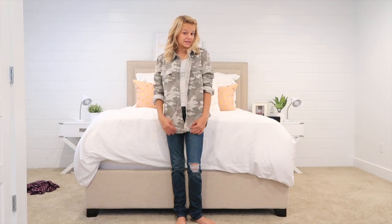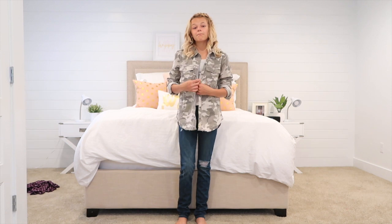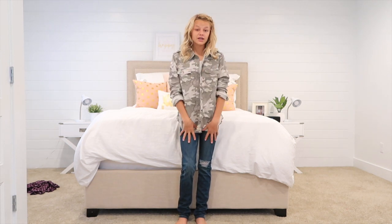The next shirt is this camouflage shirt from Hollister. I really like it because you can button it or leave it open with a cute shirt underneath, and it can go with any jeans.